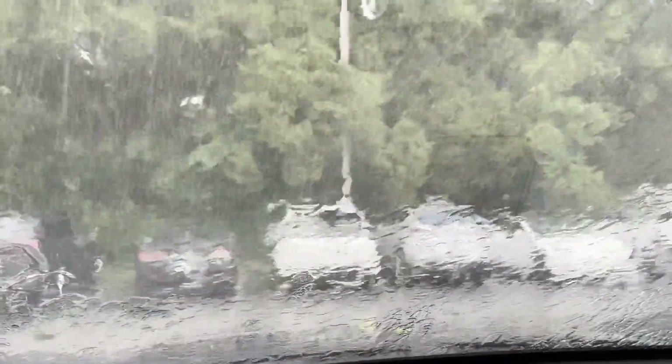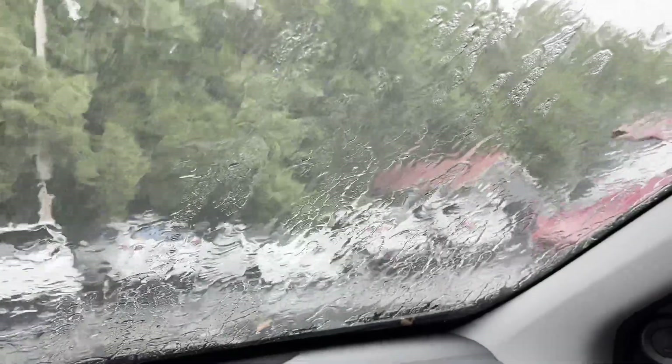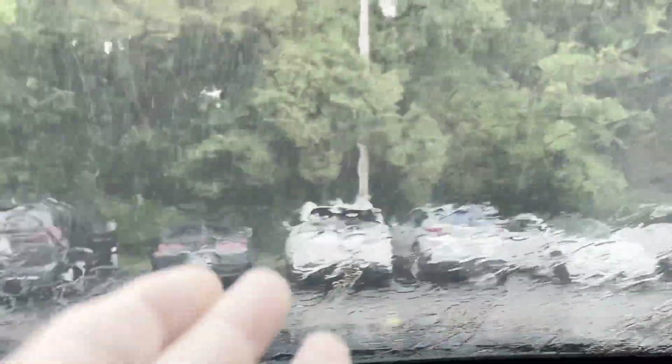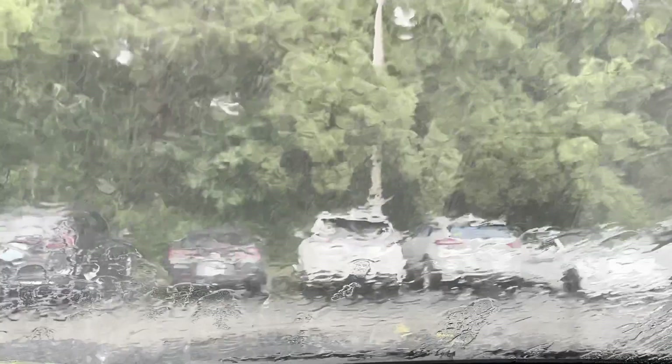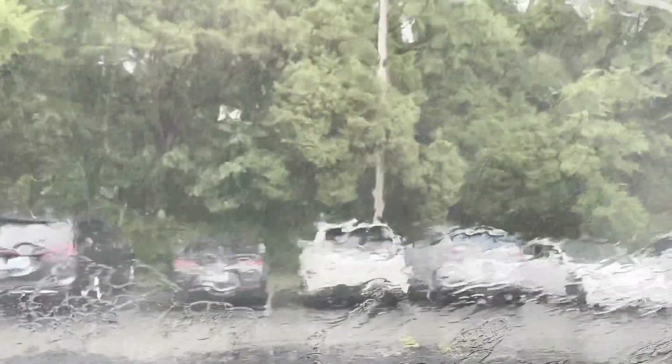Hey YouTube, welcome back once again to Harley Dayrider Missing's yard. This is the start of day number seven. This has happened — if you can see this, look at my window. Yes, it is pouring down rain here in Bowling Green, Kentucky.